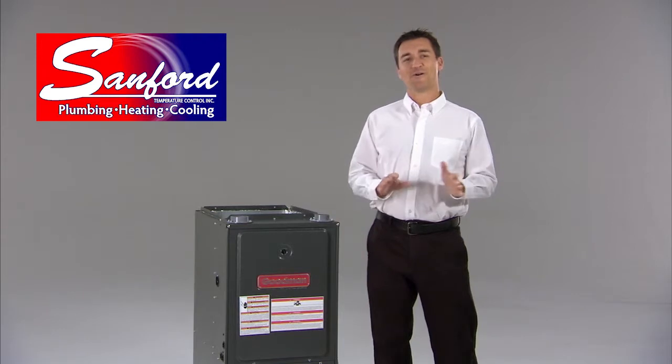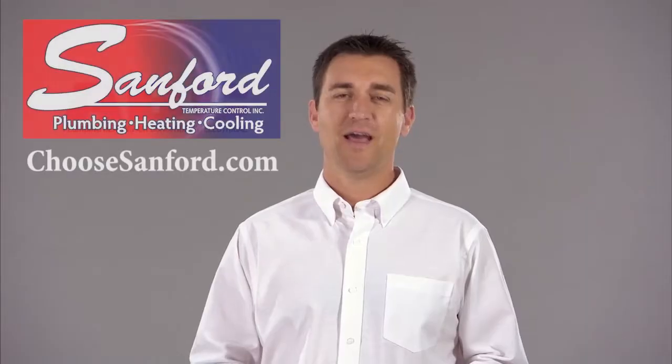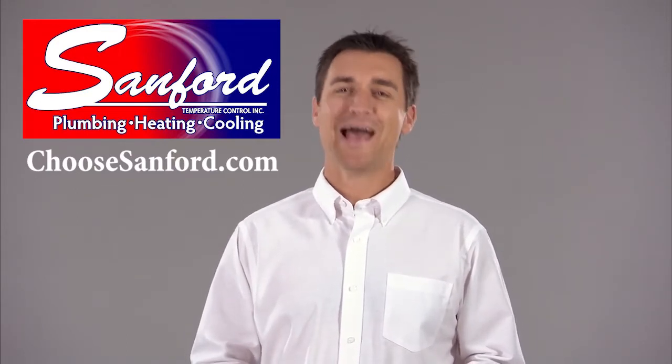Your furnace works hard all winter to keep you warm. Be comfortable and be safe. Have your furnace professionally checked. Give us a call — we'll be happy to help you out.